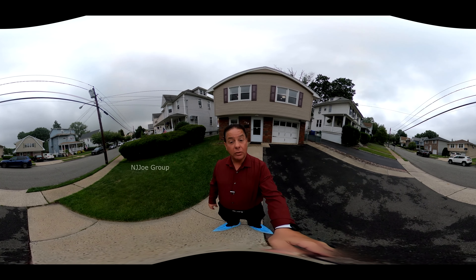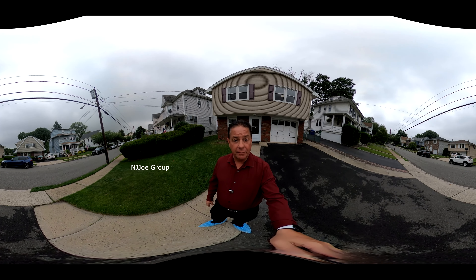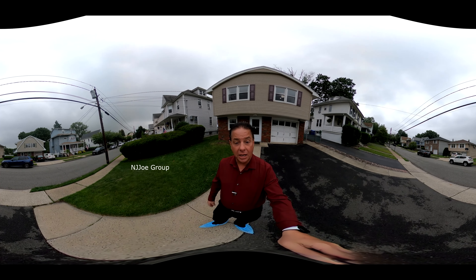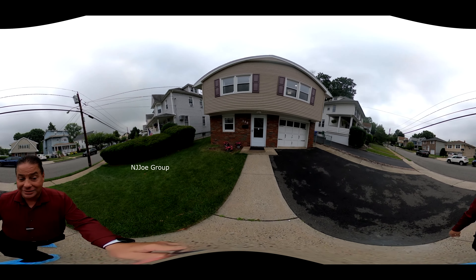This three-bedroom, three-full-bath raised ranch home is located on a great street just steps away from the downtown boulevard area where you'll find lots of lovely shops and restaurants. As you can see outside, we've got a brick and vinyl exterior and an attached garage.